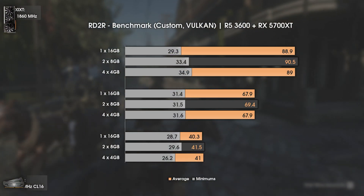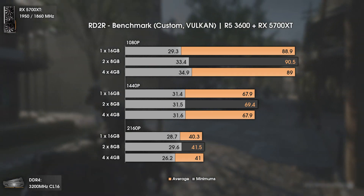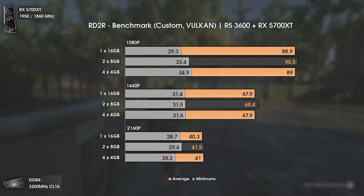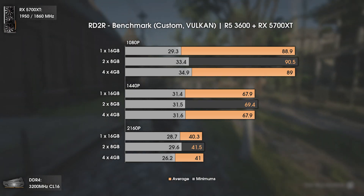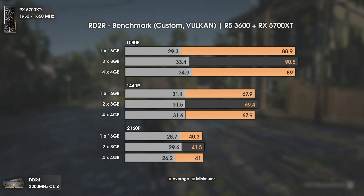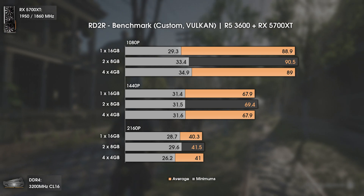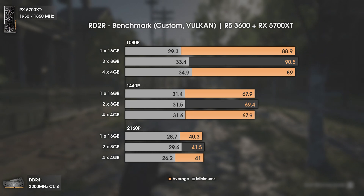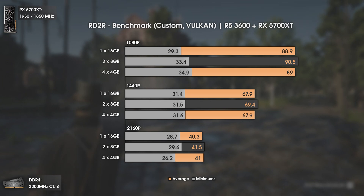Now the beloved Red Dead Redemption 2 using the Vulkan API. These benchmark end-screen results can be deceiving in the minimums. All average FPS results are within the same range, with the only notable difference in minimums at 1080p — going from 29.3 FPS with one stick to 34.9 FPS with four sticks. Overall this game is heavily GPU-sided, so differences are almost negligible.